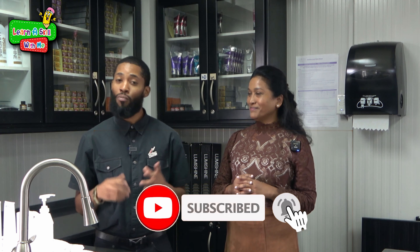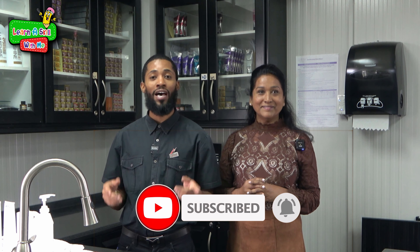Wonderful. So boys and girls, remember to have mom or dad take a picture of our video and send it to us via our social media pages. Until next time on Learn a Skill With Me. Bye.